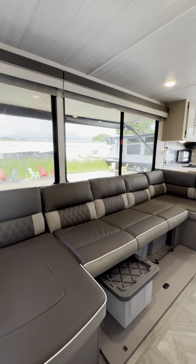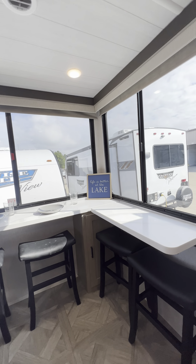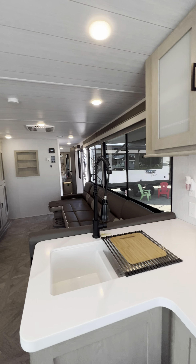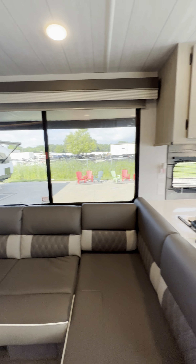I came down here to the factory to show you guys a new release. This just came out — no one has seen it yet, you guys will be the first. Huge sectional in a 29 foot camper, stone-and-go storage underneath, huge massive windows all the way around.